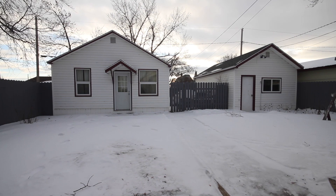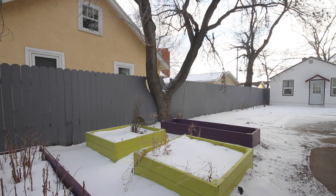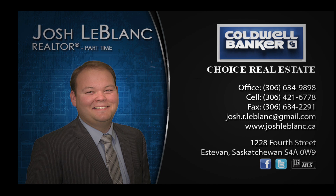The yard is nicely landscaped, and finishing off this property is a detached insulated single garage. Located close to downtown and other amenities, this one could soon be yours.